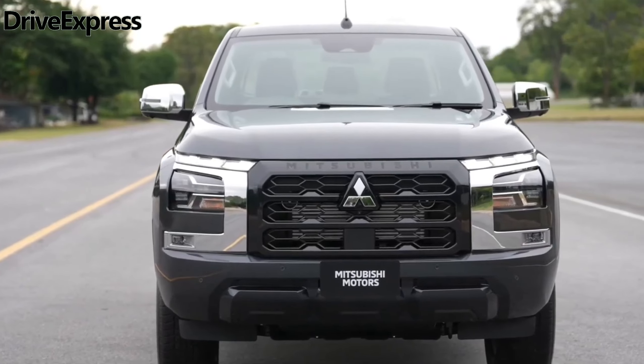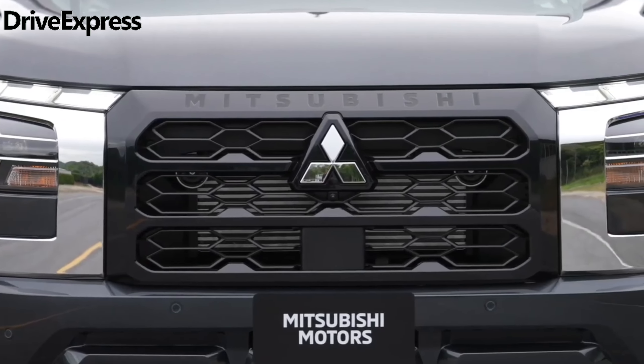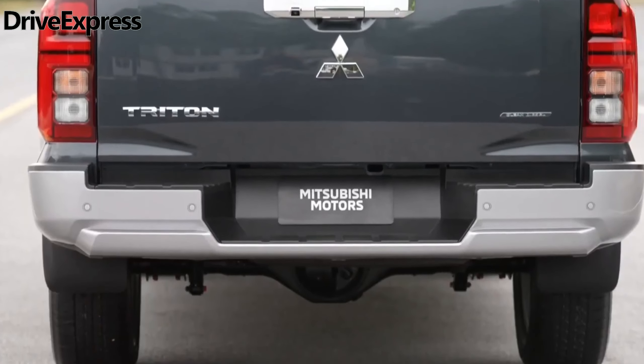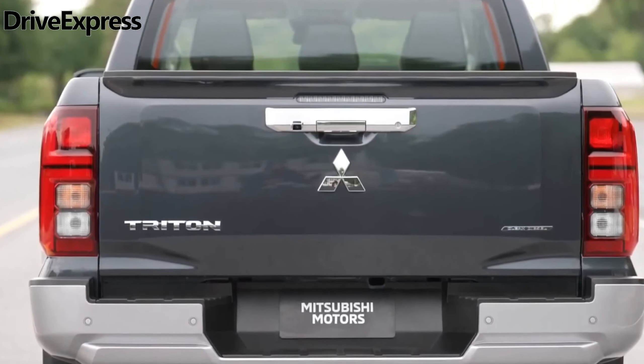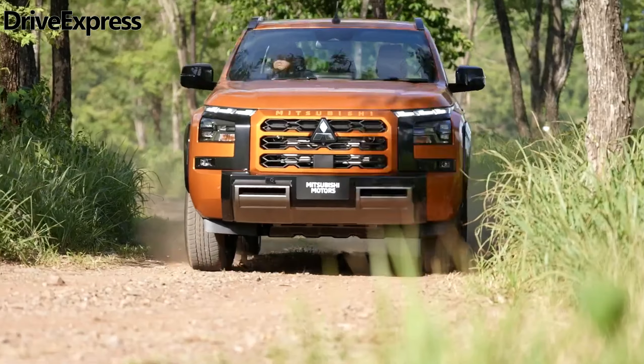No pricing is available yet, but the model grades at launch are the familiar GLX, GLX Plus, GLS, and GSR. All of them will only be available as automatic pickups, leaving the more utilitarian cab chassis and manual versions to come later.